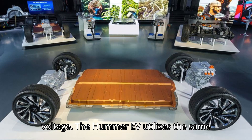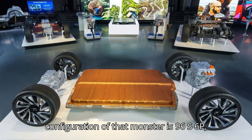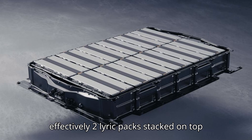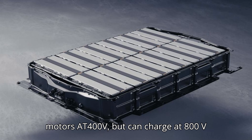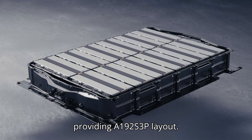The Hummer EV utilizes the same cells and modules; however, the pack configuration of that monster is 96S6P — effectively two Lyric packs stacked on top of each other. The Hummer drives its motors at 400V but can charge at 800V thanks to contactors that wire the pack's two halves in series, effectively providing a 192S3P layout.